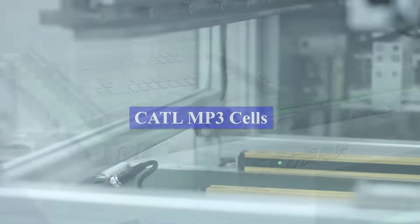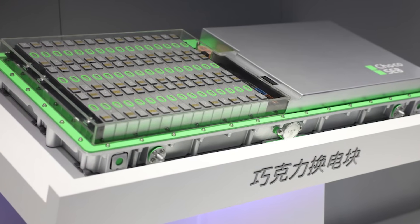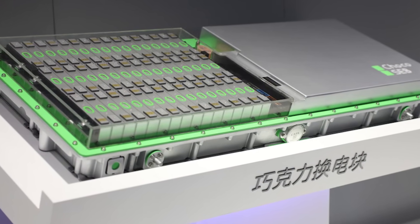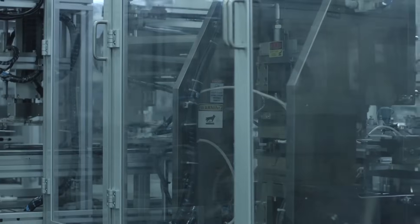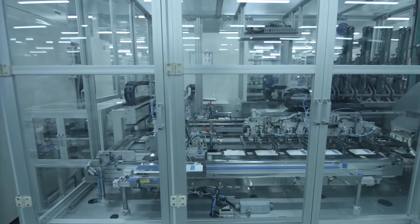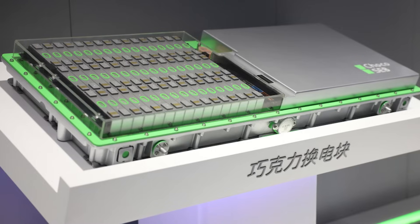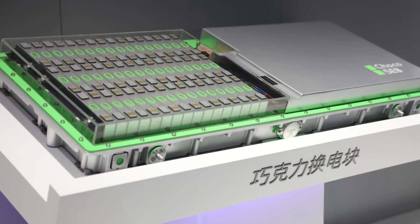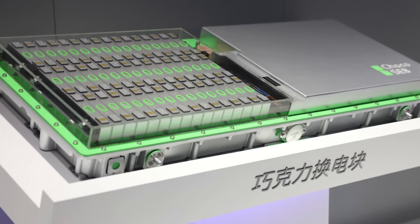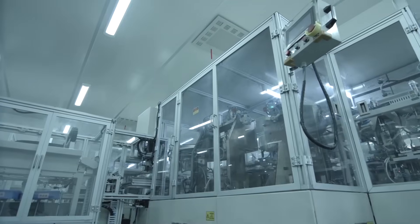CATL M3P cells. As part of efforts to reduce battery costs and improve performance, Tesla has partnered with Chinese battery maker CATL to produce a new lower cost, high energy density lithium iron phosphate battery cell called the M3P for the Model 3 Project Highland. Compared to Tesla's nickel-based cells, the M3P cells are less expensive while still providing strong energy density. By using the more abundant mineral LFP instead of scarce nickel and cobalt, Tesla aims to secure its battery supply chain and bring down costs.